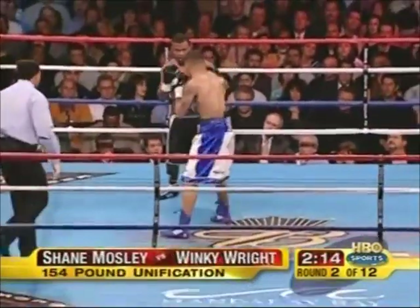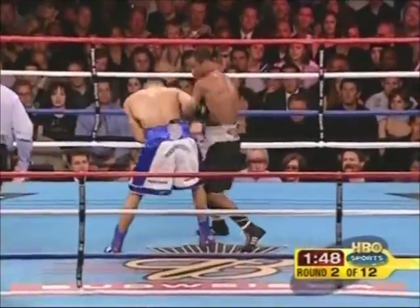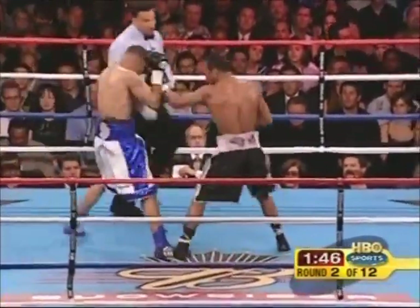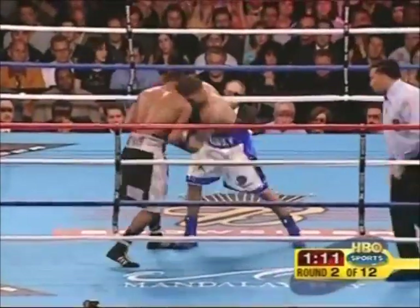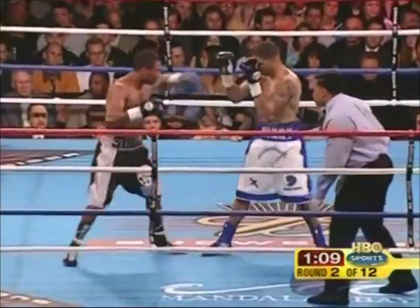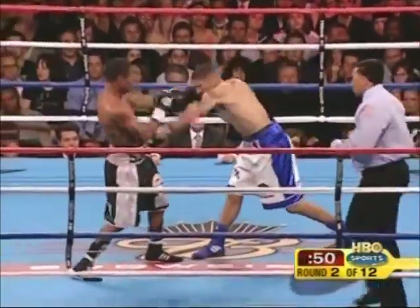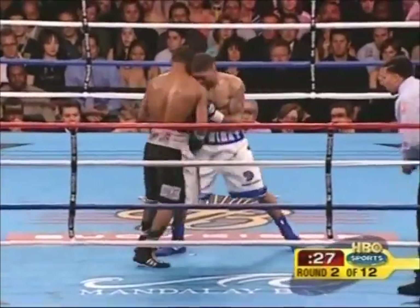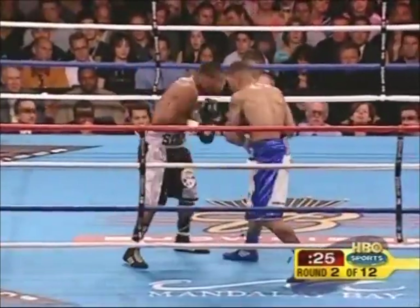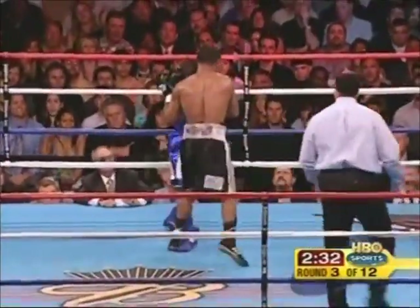Going against Winky Wright in the white trunks with blue trim. There's the hard left hook to the body by Shane Mosley. Uppercut inside. Right-hand in that last sequence. Now Mosley with a hard right to the body, little left hook inside. Shane seems to be trying to load up punches, down against Oscar De La Hoya, who boxed so well. Mosley to the body with the left hand, Wright comes back with a right.